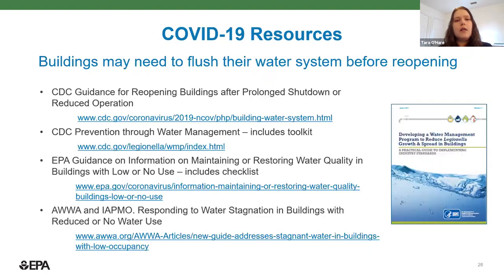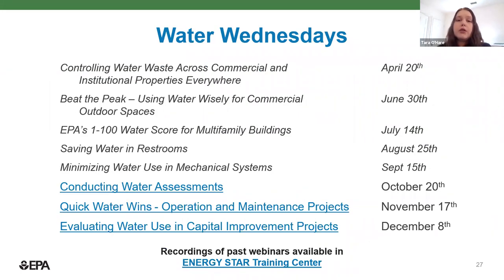I also want to point out that because many buildings have been closed or at reduced occupancy, they need to be flushed before being opened again for water safety purposes. I've included a bunch of resources here — the CDC has an excellent toolkit. If you're wondering about how water quality and water efficiency come together, you can take a look at this as well. We also do Water Wednesday webinars with Energy Star, and we've got three coming up in the next couple of months, so I encourage you to sign up if you're interested in learning more about water savings.